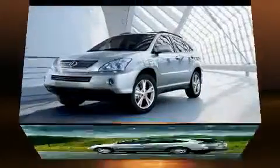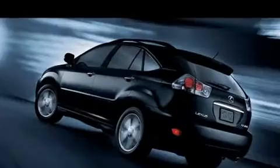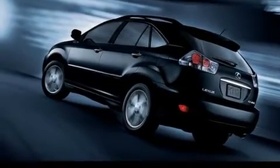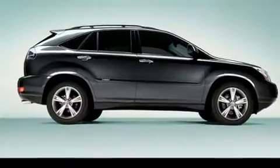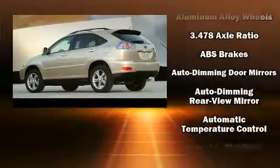Lexus prioritized practicality, efficiency, and style by including adjustable headrests in all seating positions, an automatic dimming rearview mirror, automatic dimming door mirrors, power front seats, skid plates, and one-touch window functionality.